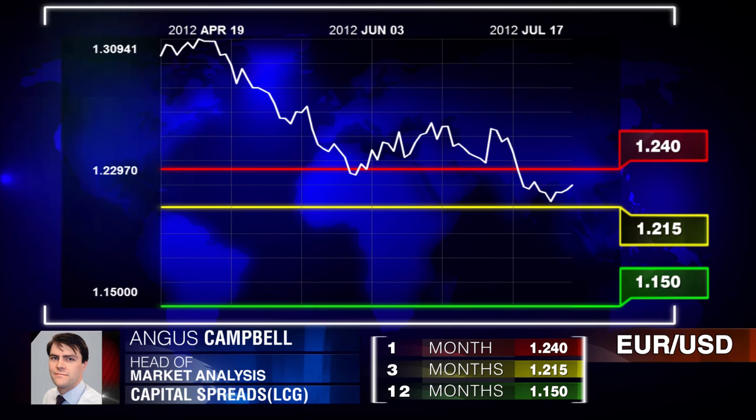It will probably see a short-term bounce, so my one-month view is to see appreciation of euro dollar, possibly testing 1.2400. But over the longer term, I would expect the euro dollar to go below 1.20 and test the 2010 lows. I'm pretty much in line with market consensus there.